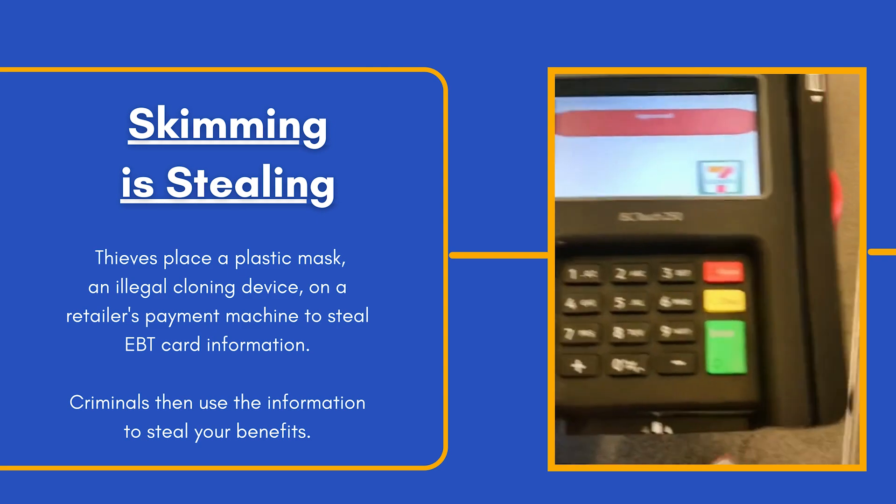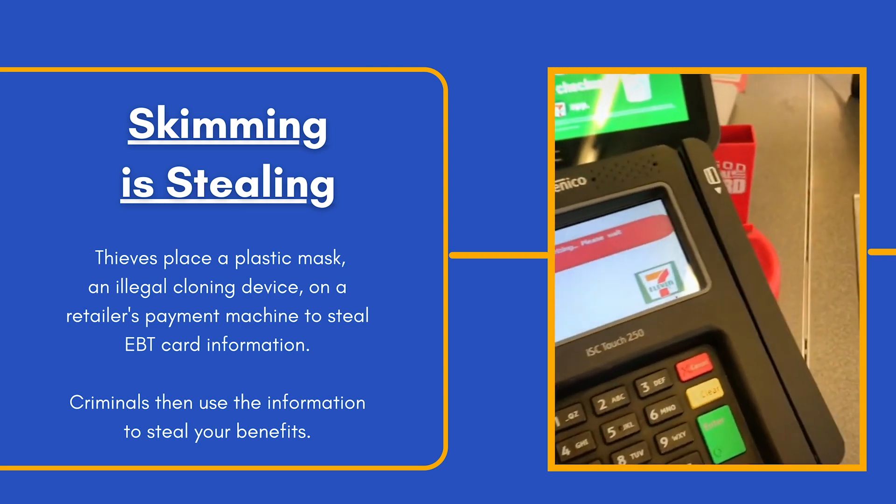What is an EBT card skimmer? Thieves place a plastic mask on a retailer's payment machine to steal EBT card information and benefits.